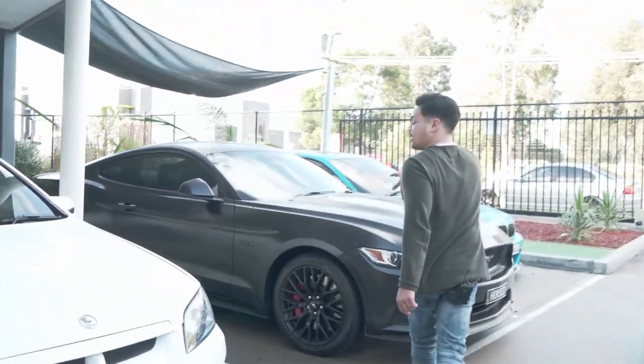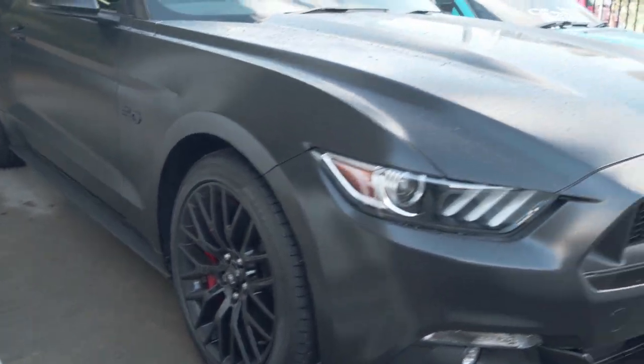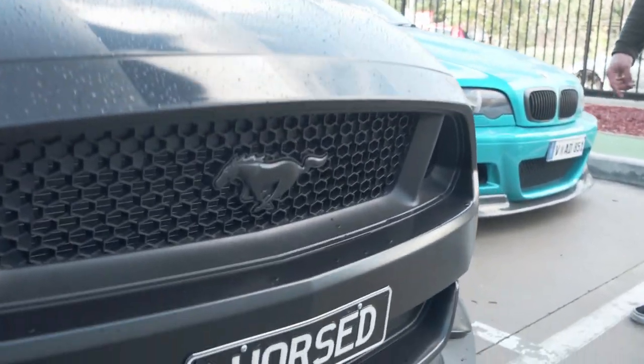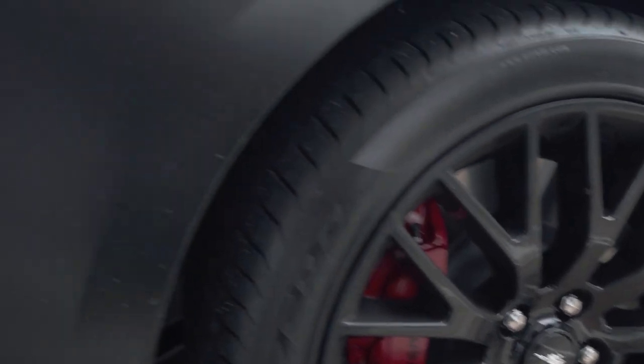Car number two. We've got a factory black Mustang that's now been wrapped to matte black. The addition of gloss black stripes is accented with gloss black badges. The engine and exhaust have all been touched up and it's sounding really fat at the moment.